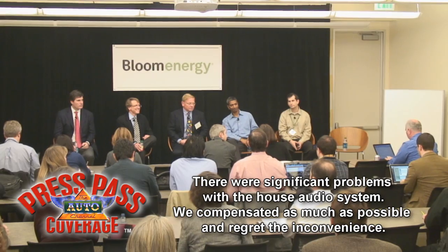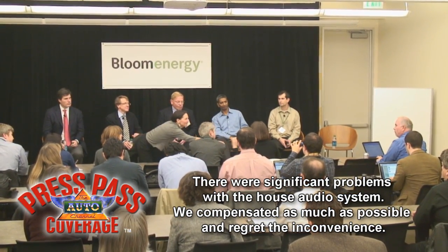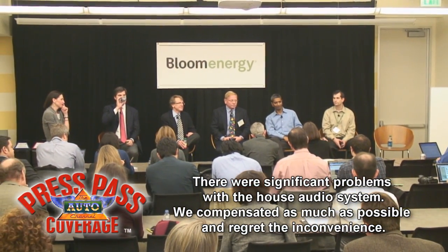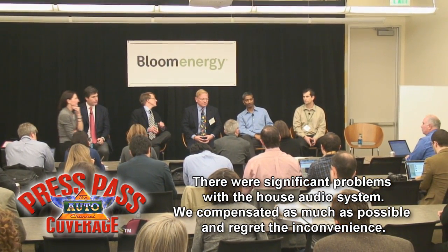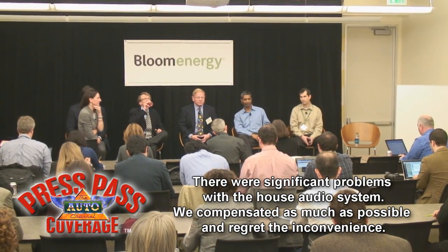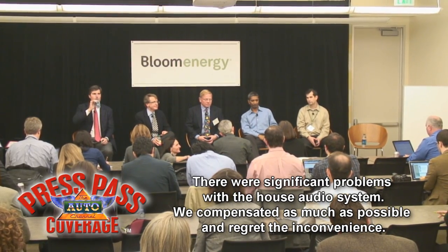Carrie Dolan from Forbes, just to follow up on that. So that $0.09 to $0.10 a kilowatt hour includes the net of the 20% break you get if you buy these in California and the 30% federal tax break? Exactly. That's inclusive of all the costs and all the subsidies put together. And just a quick one — do you have any of these installed outside of California?